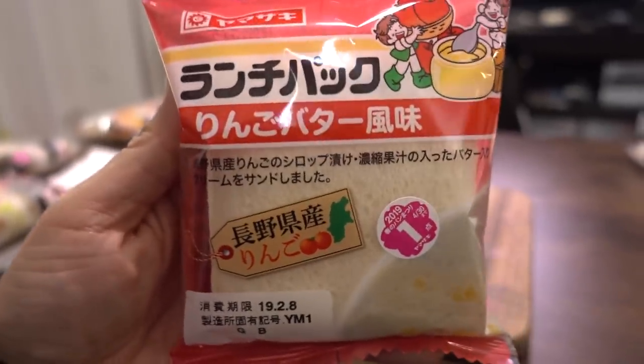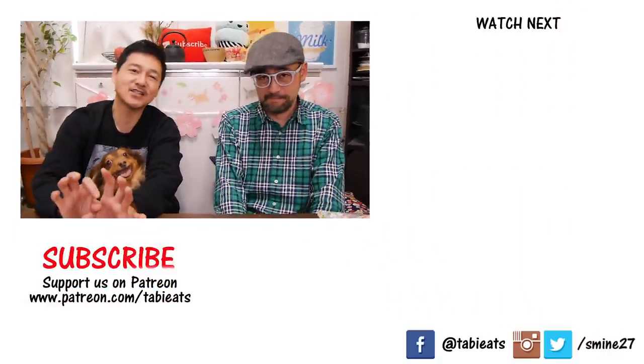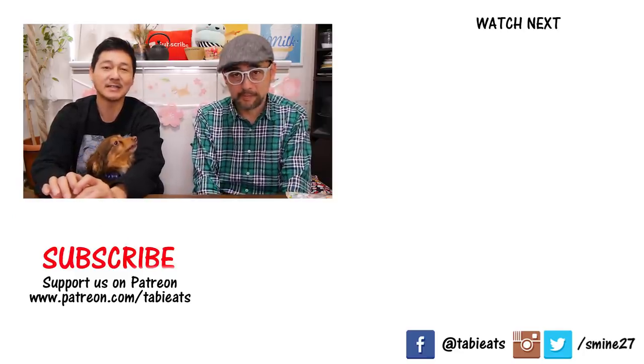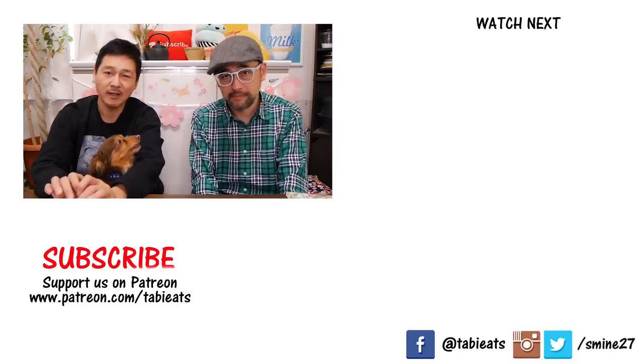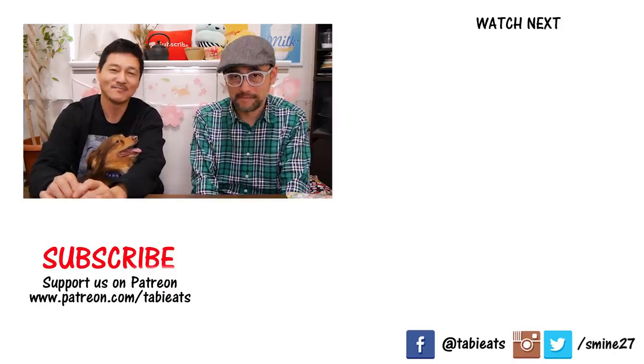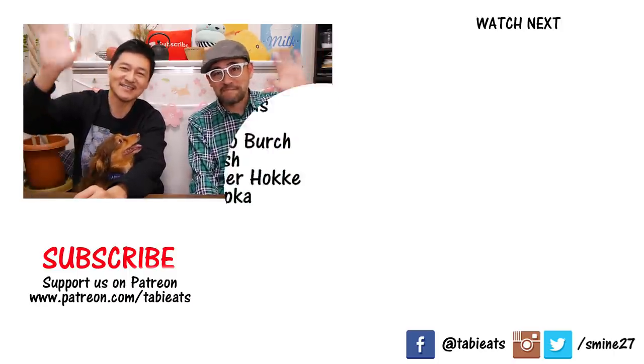And for the sweet — apple butter flavor for one, and my favorite was the sakura and matcha, the first sweet one we had. I'm going to look for it again and enjoy it under the cherry trees. Hope you guys enjoyed today's video — which one were your favorites? Let us know in the comments below. If you missed part one, make sure to check that out. If you're new to our channel, we'd love it if you subscribe. Thank you for watching, see you on the next video. Bye!